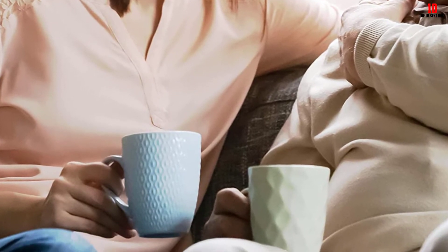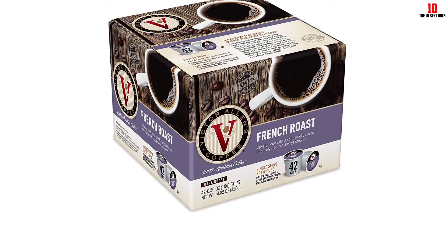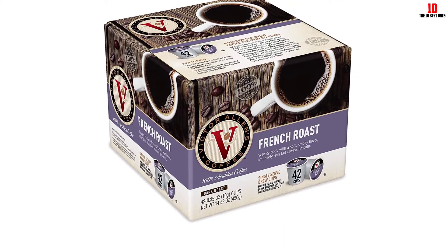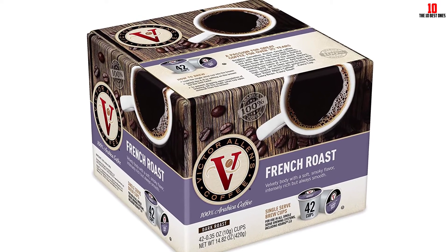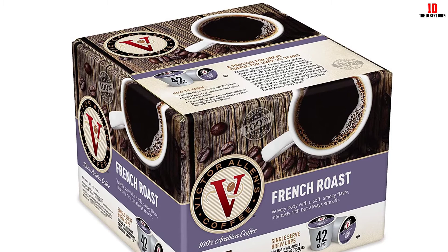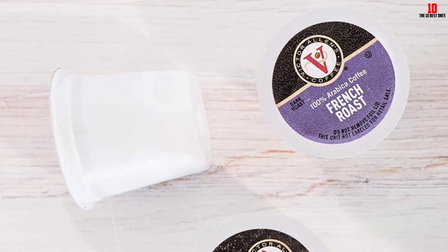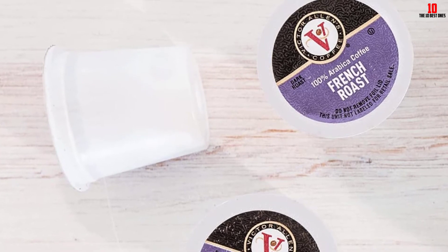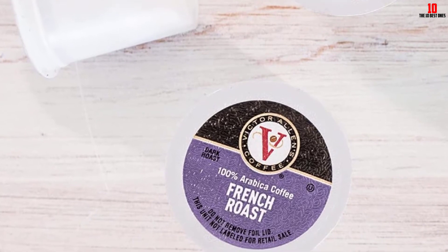The strong flavor and aroma might not be to everyone's liking, so we'd suggest trying some of this coffee first before investing in this bundle of 42 K-Cup pods. Not only is the coffee gluten-free, but it's also non-GMO, so you can buy with complete confidence. This company has been producing first-class coffee for over 40 years, so why not place your trust in Victor Allen's if you're looking for an impeccable dark roast.